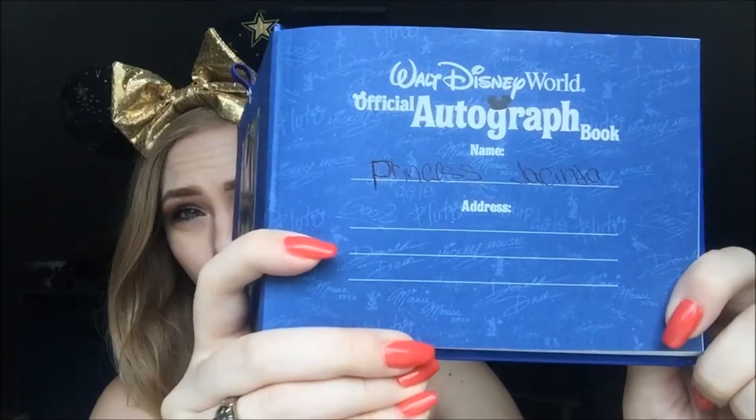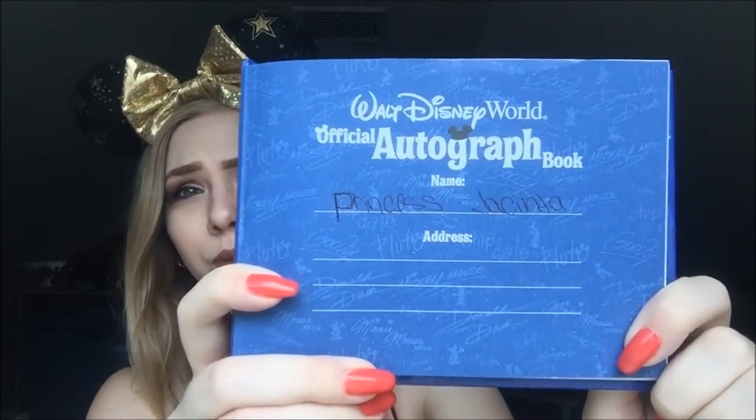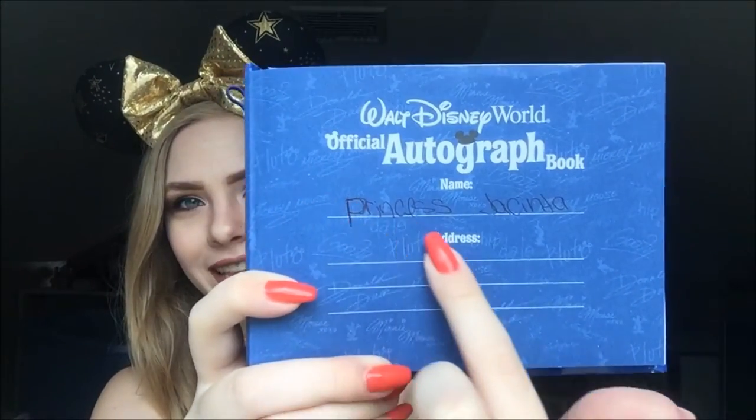I always love autograph book videos — I just love seeing all of the character signatures and how that reflects aspects of their actual character. So let's get started. Opening it up, it says 'this book belongs to' and I wrote Princess Jacinta because I like to think that I'm a princess, but who doesn't, right?